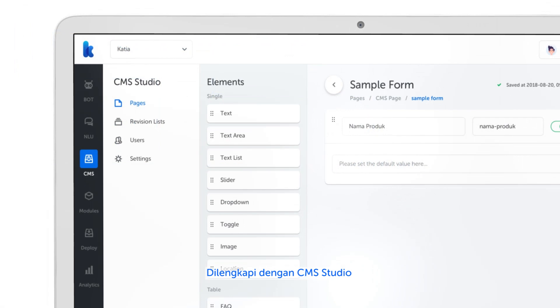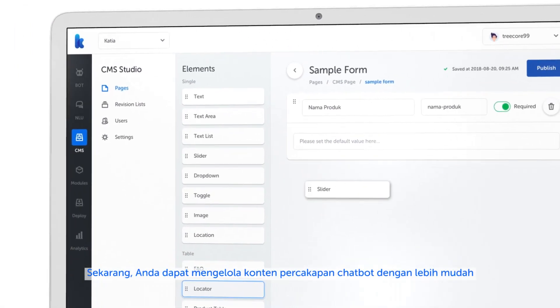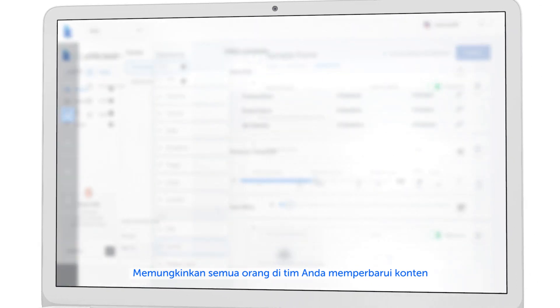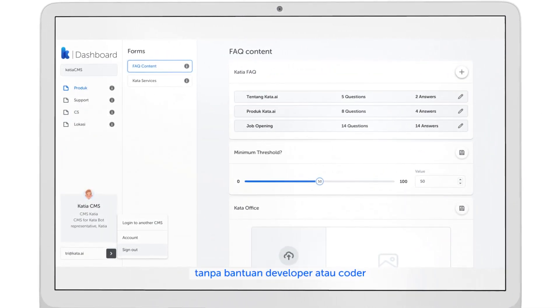Along with CMS Studio, now you can manage the content of your conversation in an easier way, enabling everyone in your team to update the content without the help of developers or coders.